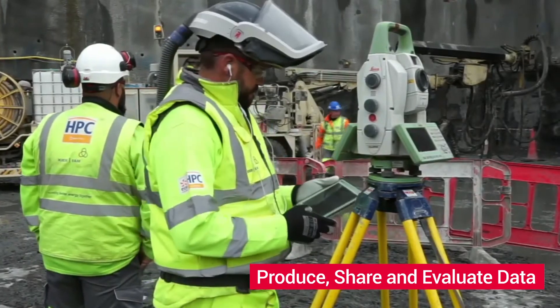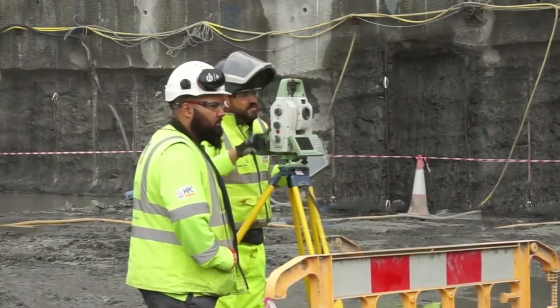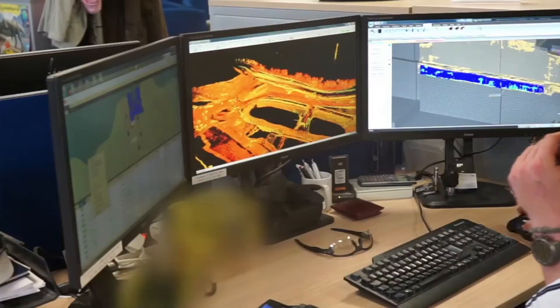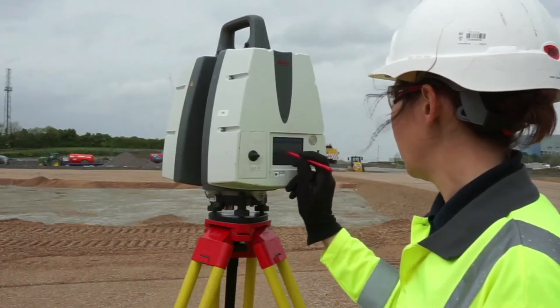As our world changes, from growing populations and increased urbanisation to creating smarter cities, the need for digitalisation grows. Surveyors can now capture entire sites quicker in 3D, while attracting the next generation to the classic profession with modern immersive applications.